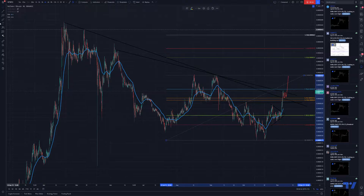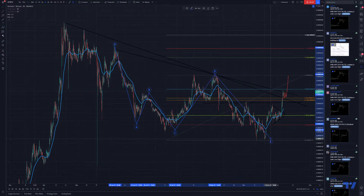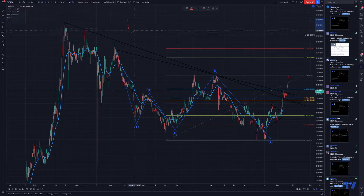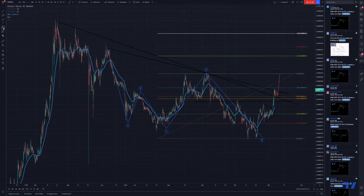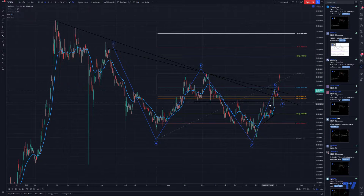If we look at the macro picture, one way of counting this is using an A-B-C-D-E wave formation. If you're familiar with it, you have that kind of wave flow. So we have a count of A, B, C, D — or alternatively, A, B, C, D, and potentially E somewhere there. Either count will work, it doesn't really matter.